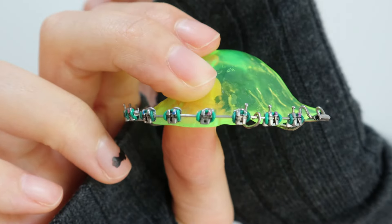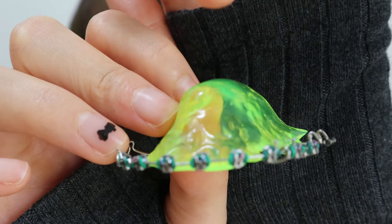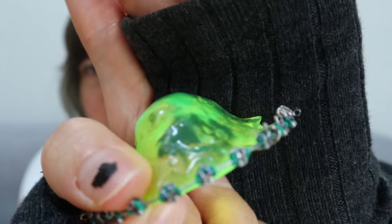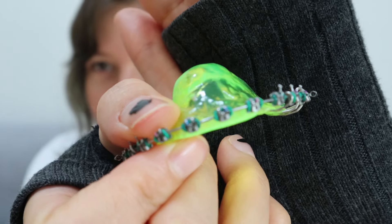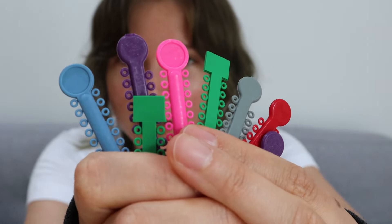Here you can see the bracket braces. They were made just for me. I chose to have a yellow top and I chose to have green for the elastics. But you can choose them in any different kind of color. The elastics look like these and they come in more colors as well.